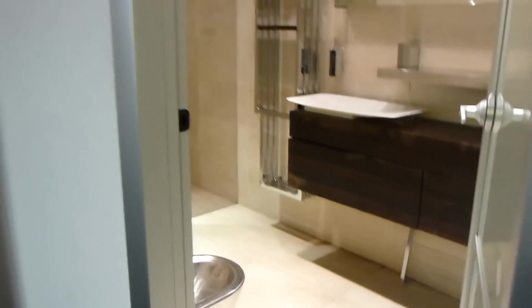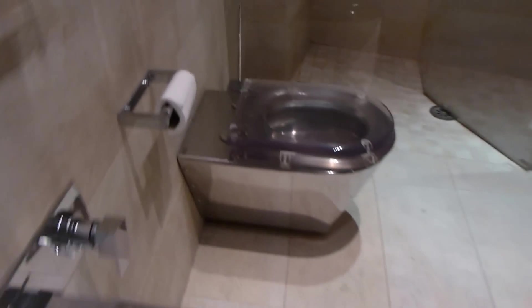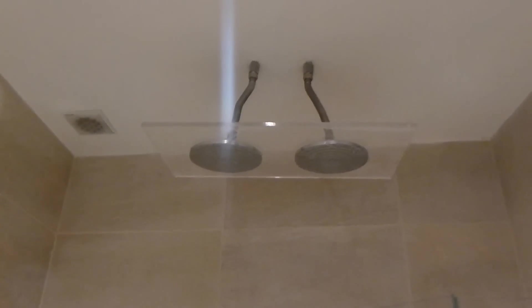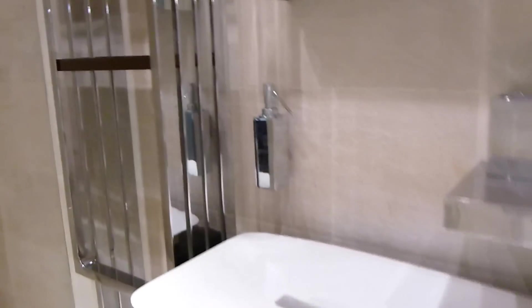First thing here is the bathroom. This is the stainless steel bidet and toilet. We have a nice shower with a dual rain shower head, and kind of a unique sink.